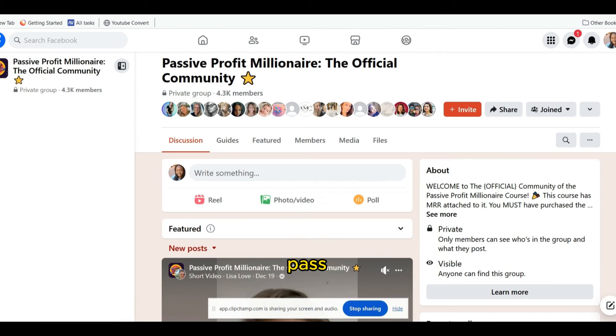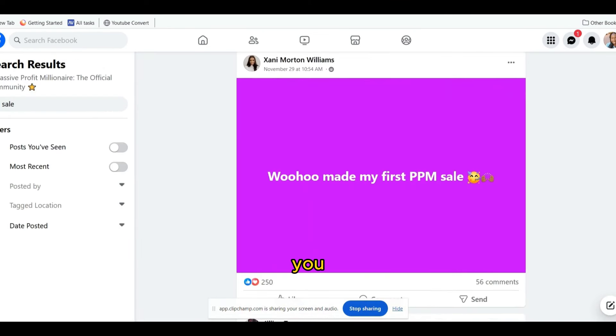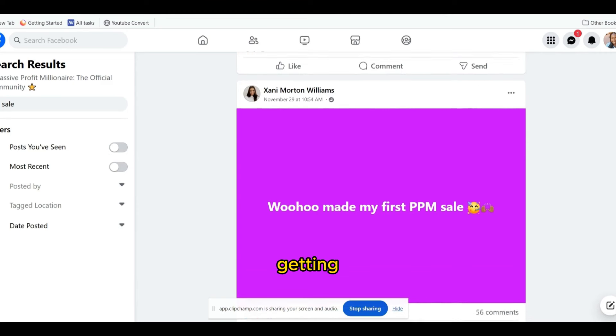Real results, real success stories. Now we're inside the Passive Profit Millionaire community, and we're going to look at the different members' results and testimonials. One of the members made her first PPM sale on November 29th. As you can see, people are getting results.